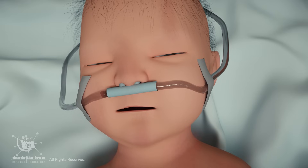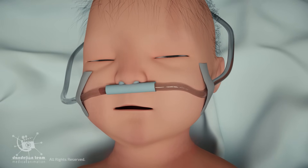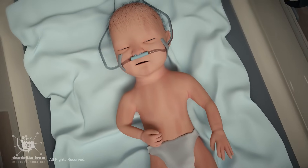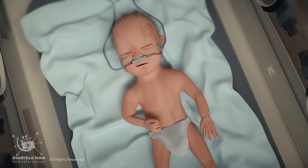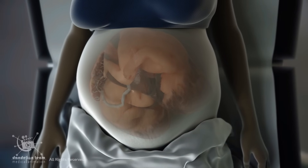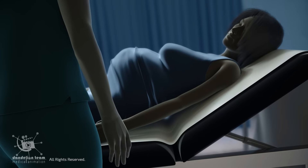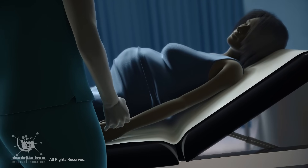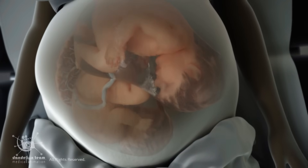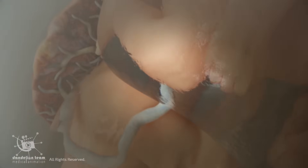The lungs are typically fully developed by 37 weeks of gestation, which enables independent breathing. However, more than half of twin pregnancies result in preterm birth before 37 weeks. In such cases, newborns may require NICU support to assist with breathing until their lungs fully develop. By weeks 37 to 38, the pregnancy reaches full term for twins. At this stage, induction or a scheduled C-section is often recommended, as carrying twins beyond 38 weeks increases the risk of stillbirth and placental insufficiency.